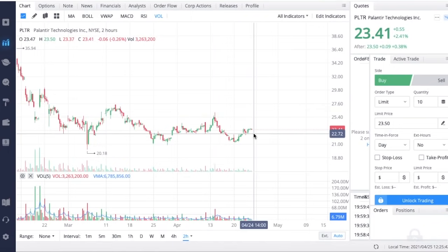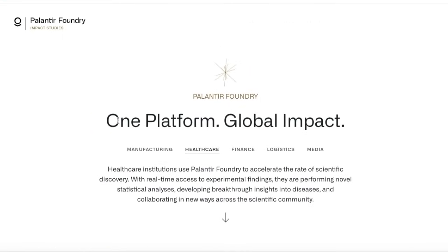Let's take a look at a couple of these impact studies in the healthcare sector that Palantir has released on their website. Healthcare institutions use Palantir Foundry to accelerate the rate of scientific discovery with real-time access to experimental findings. They are performing novel statistical analyses, developing breakthrough insights into diseases, and collaborating in new ways across the scientific community.